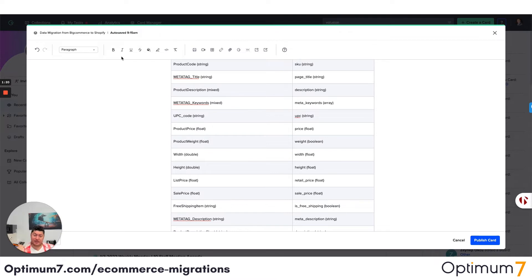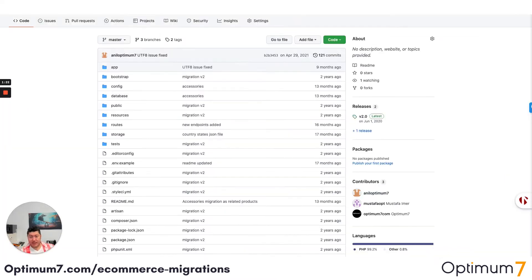There are so many exceptions. If you look at our GitHub account, we have done these migrations before. We have full code on how we validate the products, the customers, the orders, how we tie them together, and how we process HTML — for example, if you have HTML on your product pages on BigCommerce that needs to move over to Shopify.